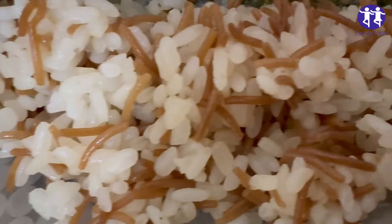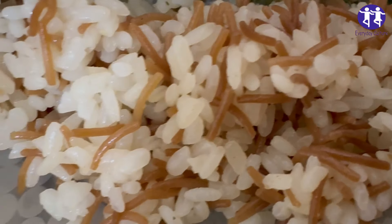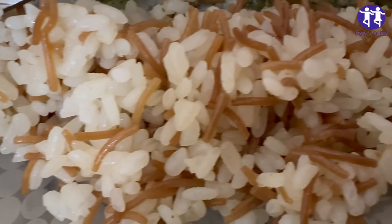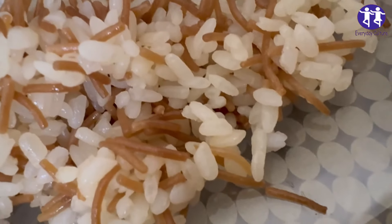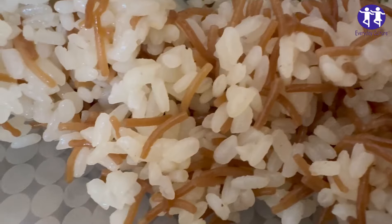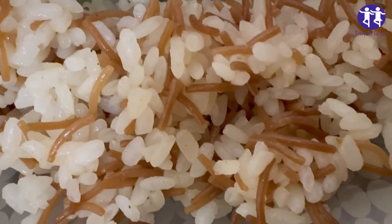4. Prevention. To prevent food poisoning from Bacillus cereus, serve rice as soon as it's been cooked. If that's not possible, cool the rice as quickly as possible, ideally within one hour, and keep it in the fridge for no more than one day until reheating. When you reheat rice, always check that it's steaming hot all the way through. Do not reheat rice more than once.